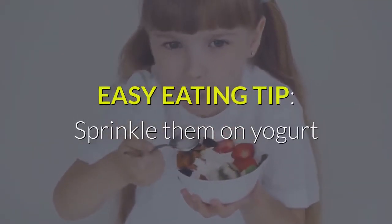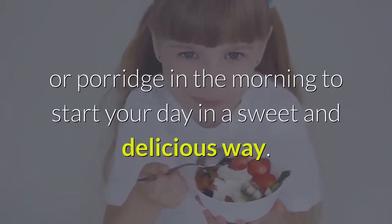Easy eating tip: sprinkle them on yogurt or porridge in the morning to start your day in a sweet and delicious way.